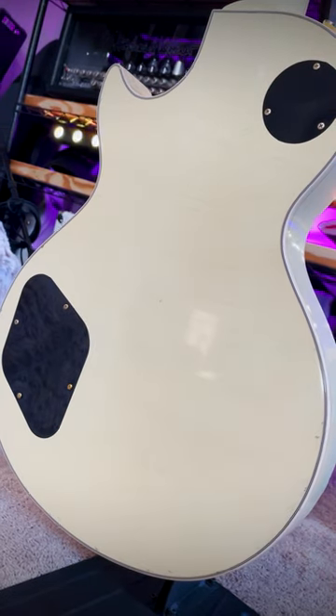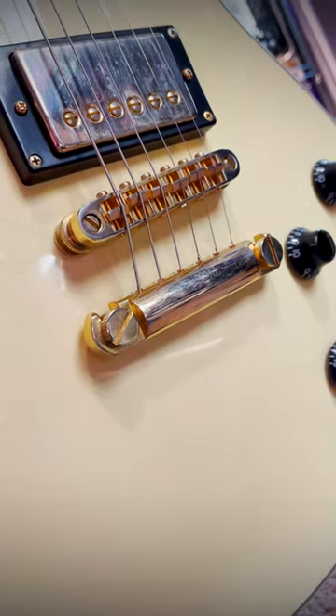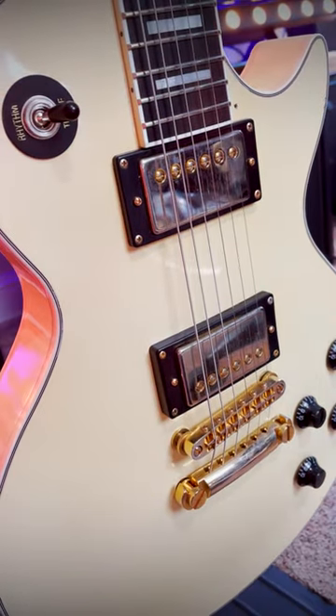This one has a relic nitro finish, which I love the look and feel of. It's starting to yellow, and the thinner finish helps you feel more connected to the wood. Goto Relic Series hardware and tuners and PAF-style Amber of Spirit 59 pickups complete the vibe.